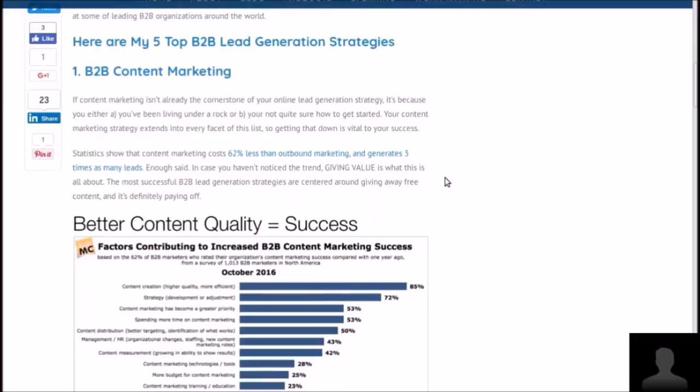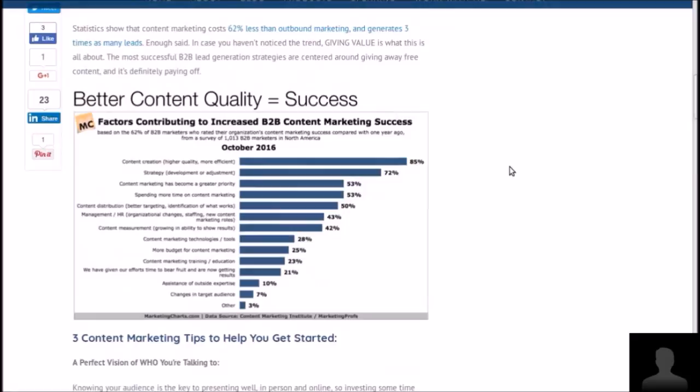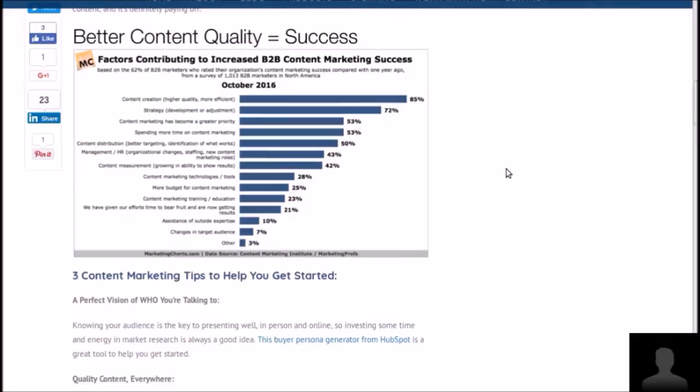The top five list: number one is B2B content marketing. The marketing charts graphic shows that content creation is 85% of the effort, strategy is 72% of the effort, and 53% of companies say content marketing has become a greater priority. So if you're not making the best effort, make the best effort. There are three content marketing tips to help you get started.